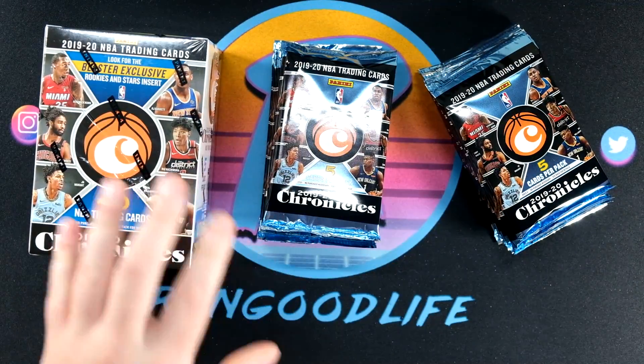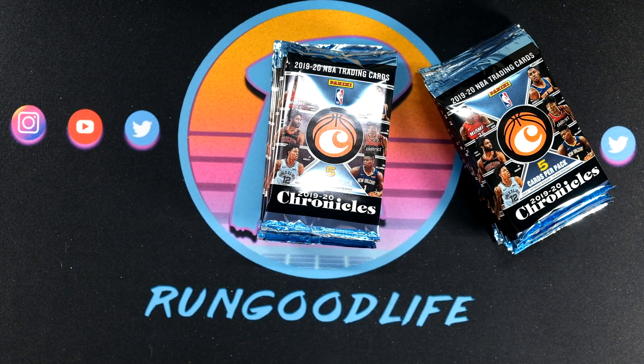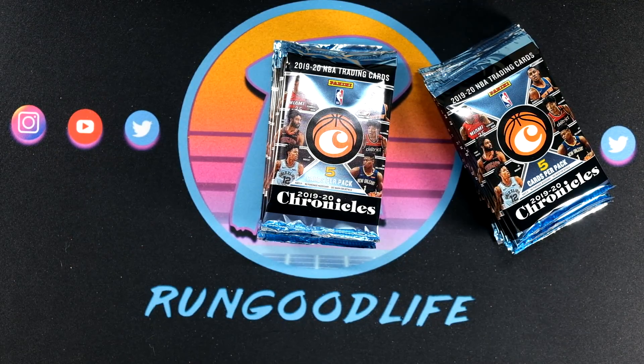The foil boards — the Prism Update, for example — that is a crazy popular set because it has Anthony Davis' first Lakers card, Kawhi's first Clippers, and then the one I think a lot of people are sleeping on, which is Durant's first Brooklyn Nets.